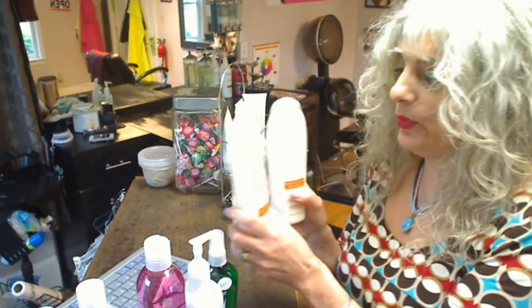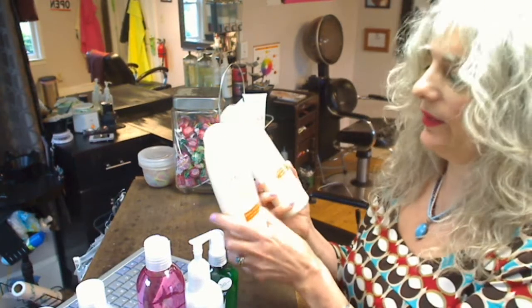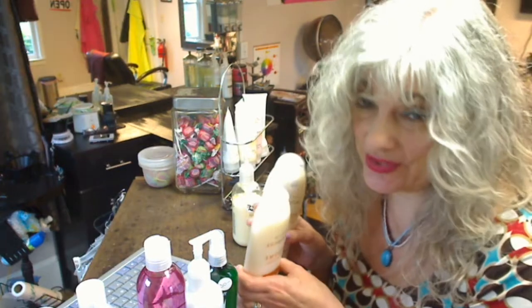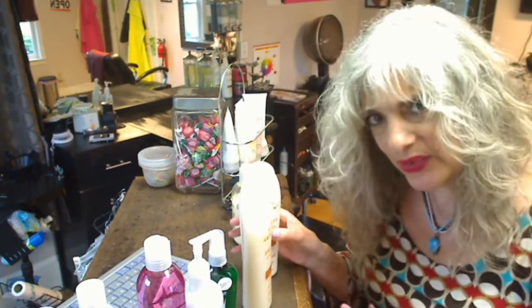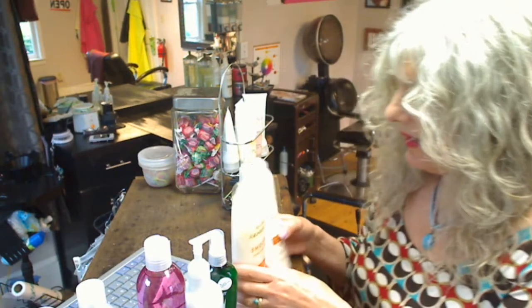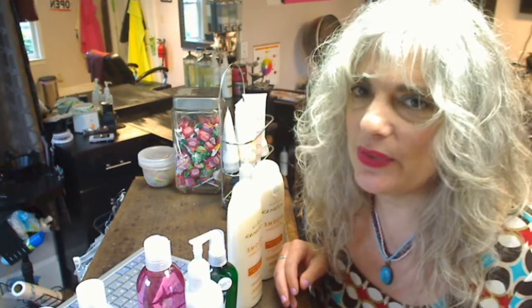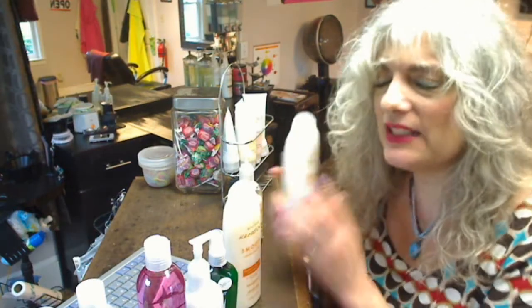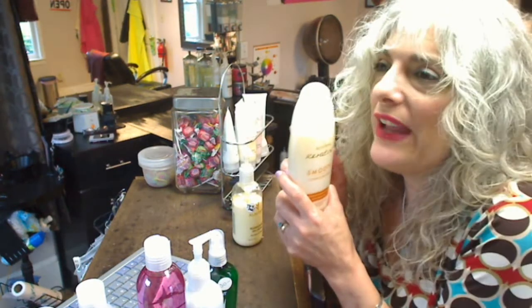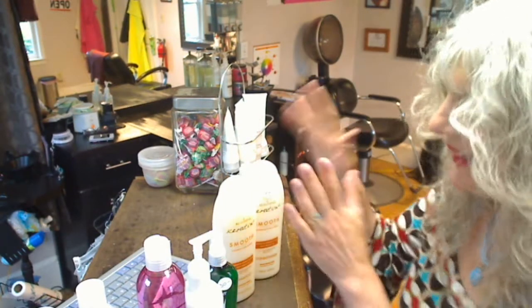This smooth shampoo and conditioner is so good. There's a lot of keratin in here. It smells delicious too, but more importantly, it's a little more expensive than the other types of shampoo in this line — $22. But my goodness, when I put it on somebody with frizzy or curly hair, I immediately feel the difference. The hair feels totally awesome and smooth. I love it. This is like my new favorite, and I can't wait to use it on Moe next week. So that's the shampoo and conditioner.